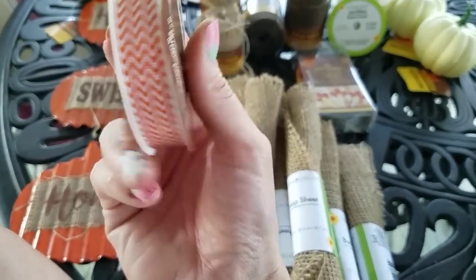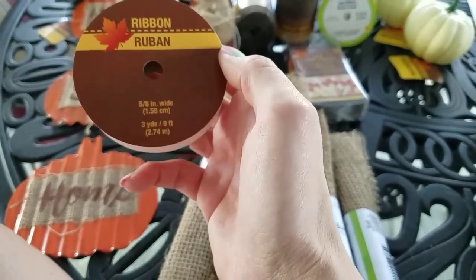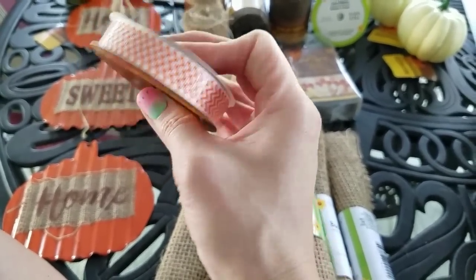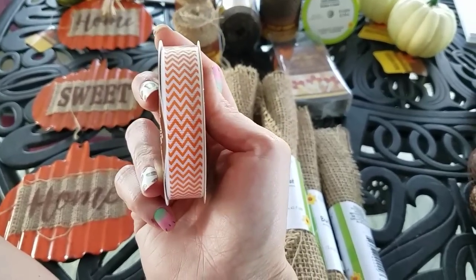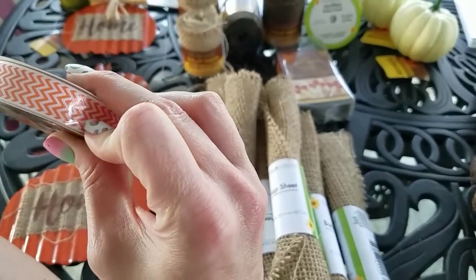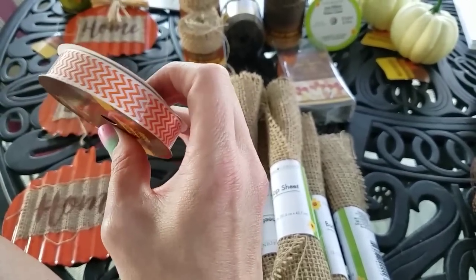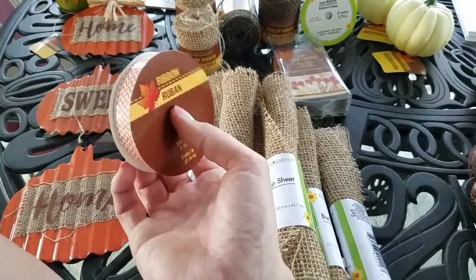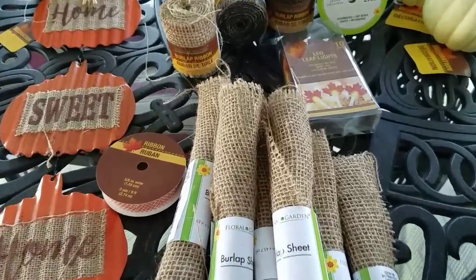They have a ton of their ribbon in right now. This one is three yards, nine feet, and it's five-eighths inch wide. I went with the chevron because it's just white and orange, and these are my girls' school colors. So they can wear them in their hair if they want to — I don't just have to use this for fall decoration. So, love those.